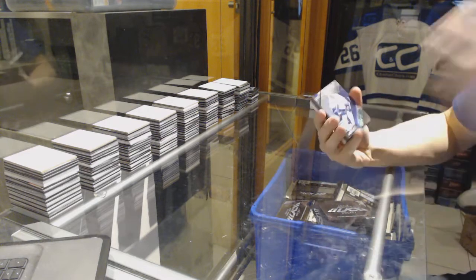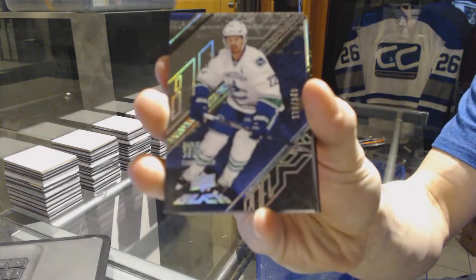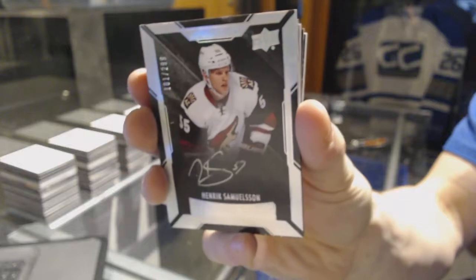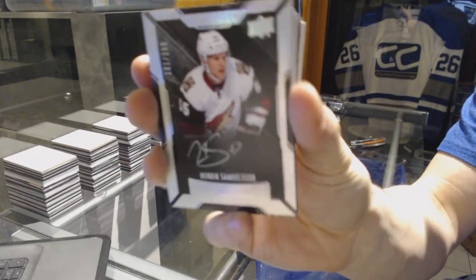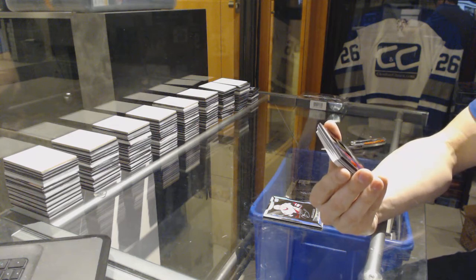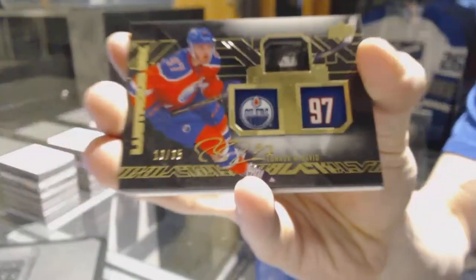Box three. Base card numbered 349 for the Vancouver Canucks, Daniel Sedin. Lustrous rookies autograph numbered 299 for the Arizona Coyotes, Henrik Samuelsson. And a lustrous ink autograph numbered 13 of 35 for the Edmonton Oilers, Connor McDavid.